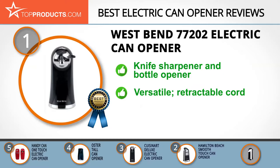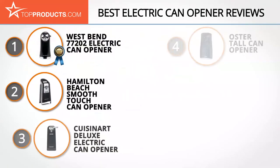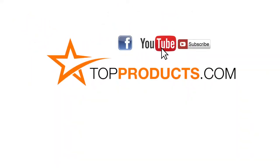It accommodates multiple-sized cans including tall ones, and has a retractable cord for ease of use. Sadly, we have come across some reports that it may sometimes pull on the can label, causing a paper jam which can strain the motor. These are our top 5 electric can openers — we hope you enjoyed watching our review. Until next time, take care!